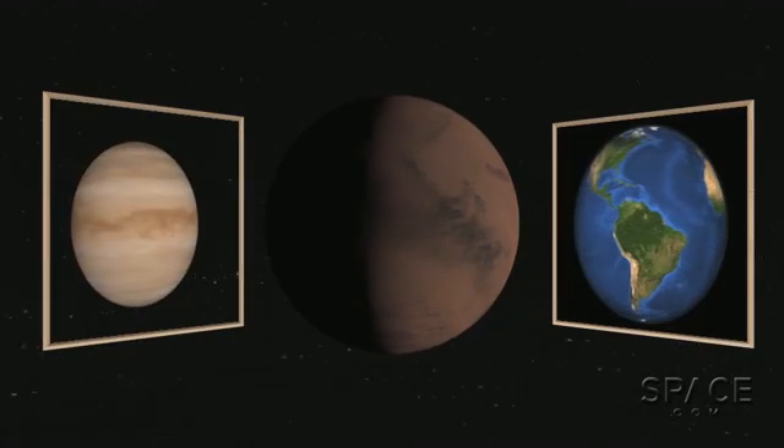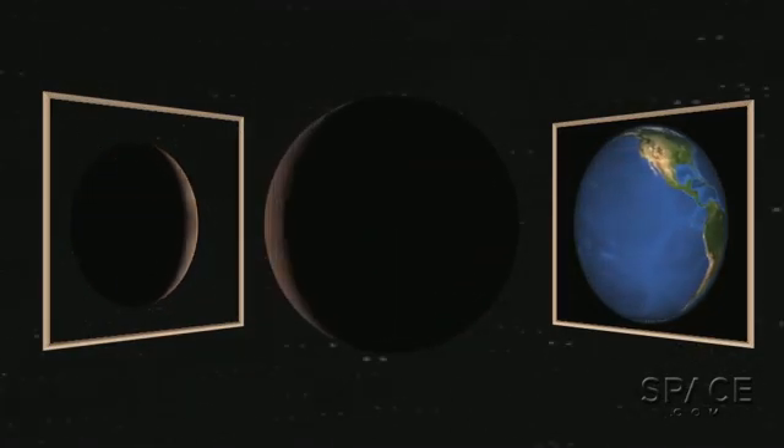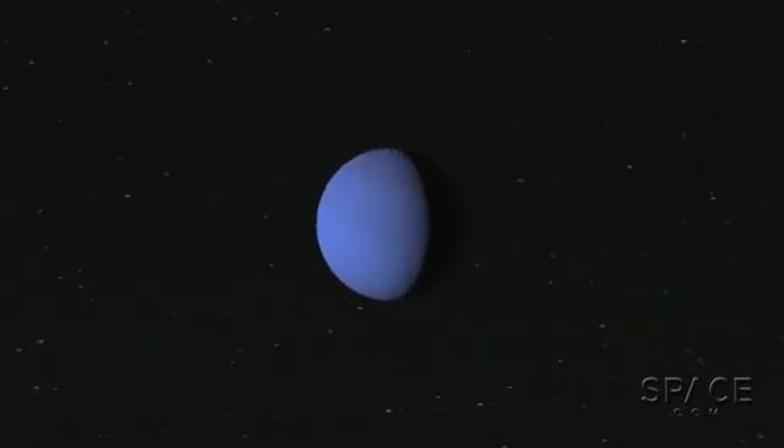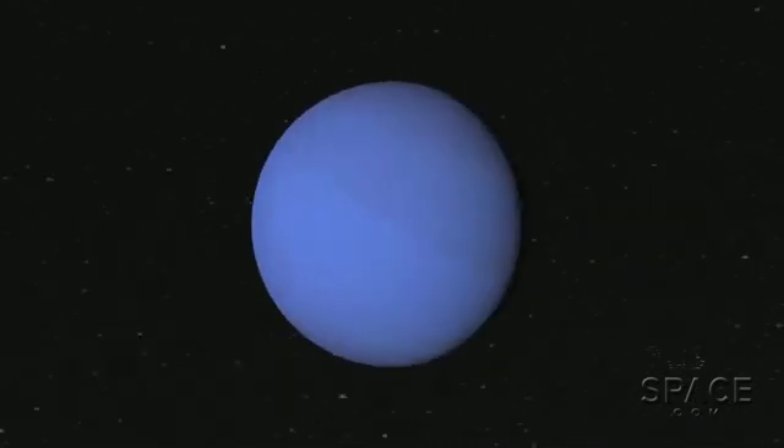which hold atmospheres made of gases released by their own volcanoes, and water collected from impacting comets. Planets larger than about one and a half times Earth's diameter begin to draw atmospheres made of hydrogen and helium, like our Neptune and Uranus.